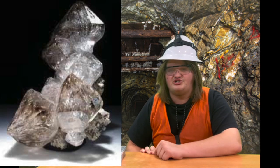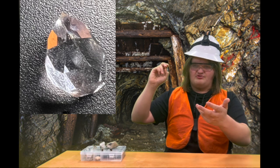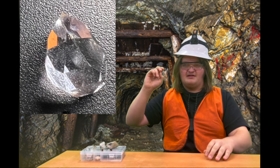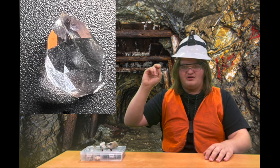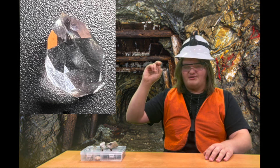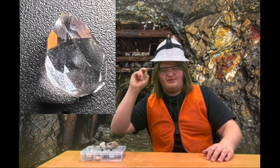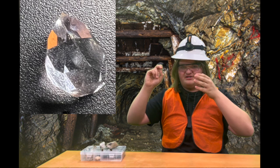It's not just about the size and shape — it's also about the clearness. There are many different types of clearness, which are called grades. The lowest is a D and the highest is an AAA. This one is probably an AAA. It's very shiny and clear.